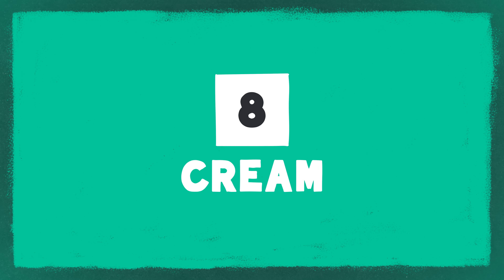Seven: butter and margarine. There are loads of great plant-based alternatives out there and you can always use oil for shallow frying. Eight: cream. Try using the thick layer from the top of a tin of coconut milk, or you can make a great cream by blitzing up equal parts water and cashew nuts.